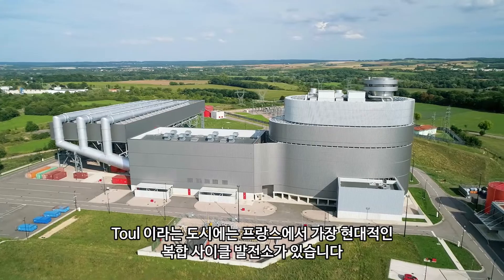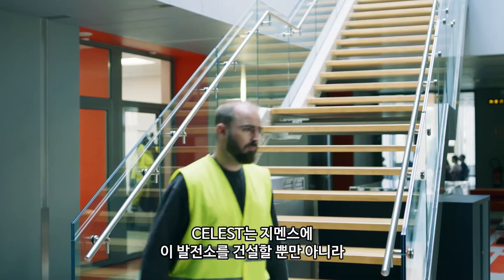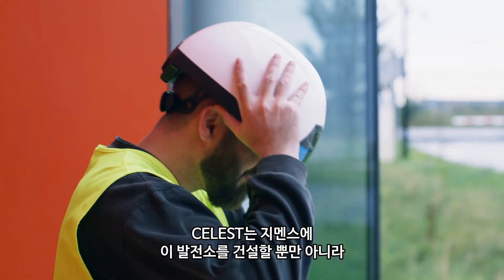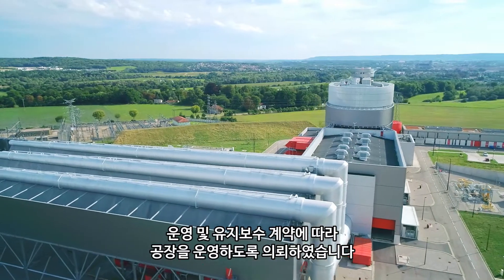The city of Toul has one of the most modern combined cycle power plants in France. Siemens not only built this plant, but also operates it under an operation and maintenance contract for Celeste Power.